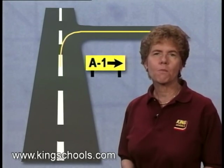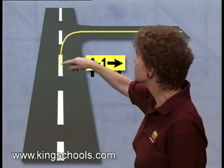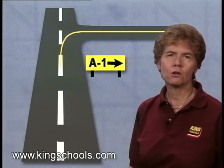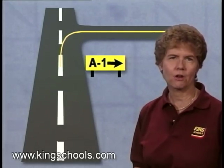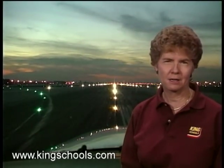At many airports, taxi stripes begin on the runway center line to lead you off to the taxiway. Also, along with a taxi stripe, you'll sometimes see green lights or reflectors on the runway to help lead you to a taxiway at night.